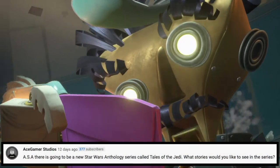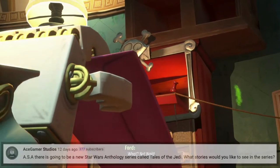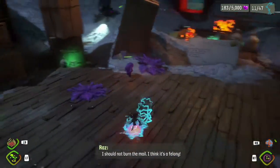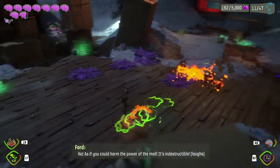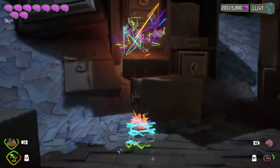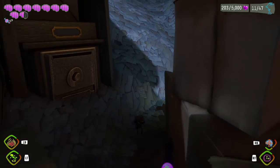Our last question is from Ace Gamer Studios. He says: ASA, there is going to be a new Star Wars anthology series called Tales of the Jedi — what stories would you like to see in the series? Honestly, I haven't even heard about this, so first of all thank you for bringing it to my attention. I don't really know — I guess just anything would be kind of cool. It'd be cool to see how the Jedi, assuming this is about when they first became Jedi, discovered things like the Force. Obviously I'm more into the Sith and whatnot. The first thing I would vote for if I had to pick would be seeing the very first person that gets corrupted by the dark side and what happens with that. I have no idea if this is like Old Republic or something, so we'll find out.